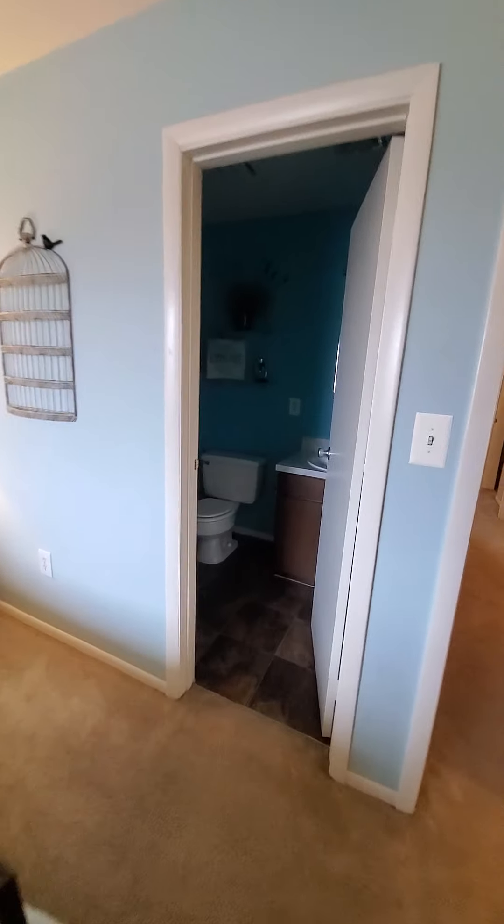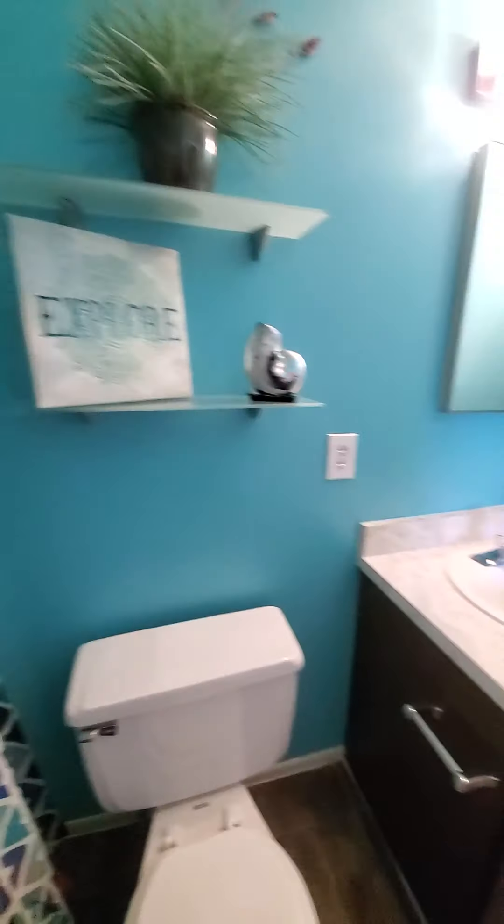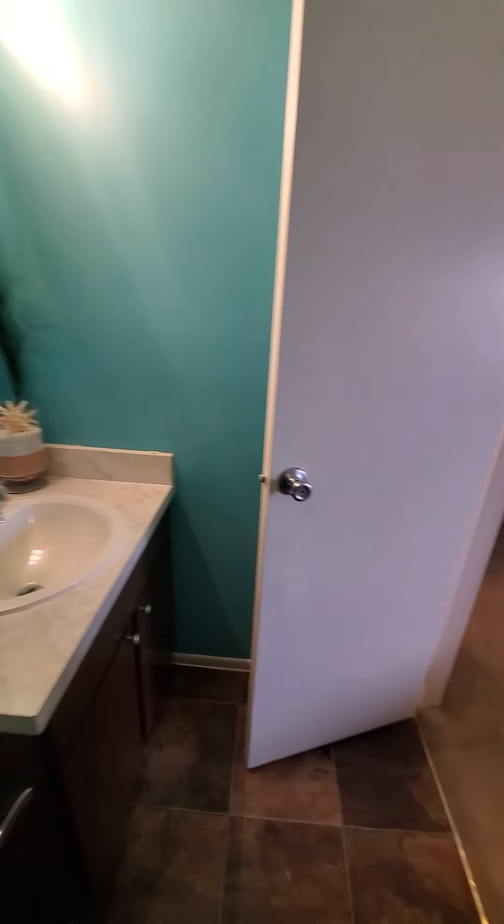And then you have an attached full bathroom in the master suite, again with a full tub and shower, toilet and sink with vanity.